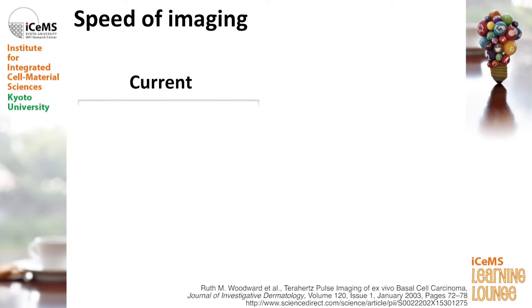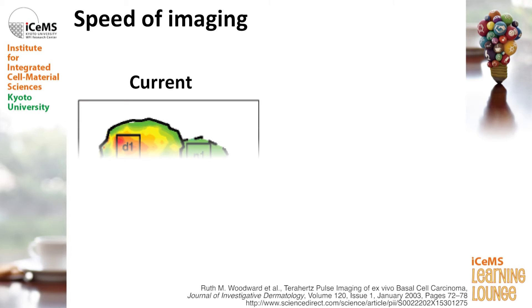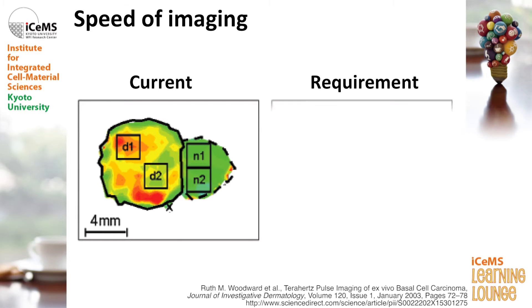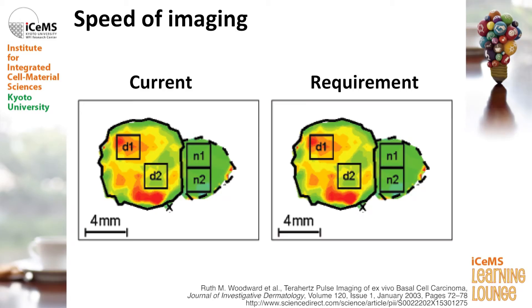So to make these imaging applications a reality, the important point — and problem — is the speed of imaging. If you use a weaker terahertz power generator, the imaging speed is very, very slow. So if you use a much stronger terahertz generator, then the imaging speed becomes much, much faster. To make the terahertz imaging system work in real applications, a stronger terahertz generator is required.